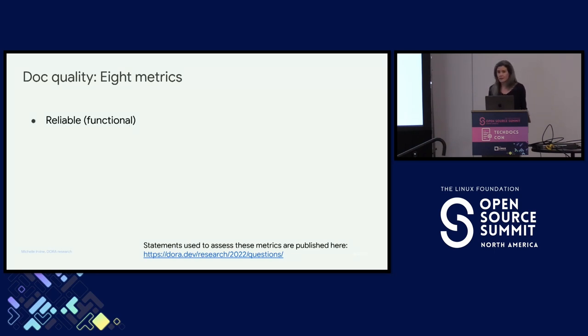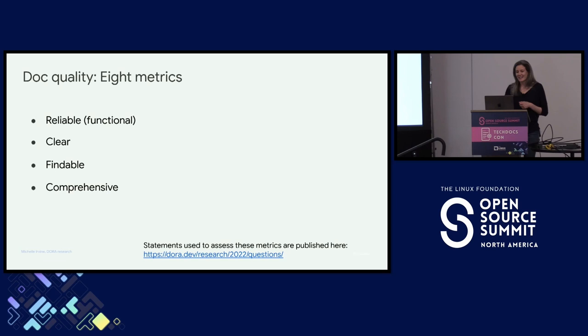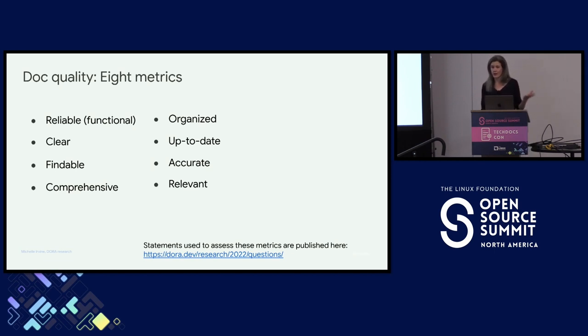We've picked some different characteristics to figure out what the shape of this box is. The first thing is: is your documentation reliable? When you're using it, do you trust it? Is the content clear — can you understand it? Is it findable — can you find it in the first place? Is it comprehensive — does it cover everything it needs to? Is it well organized? Is it up to date? Is it accurate? And is it relevant — do you reach for the docs when you have a problem?